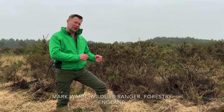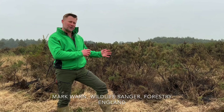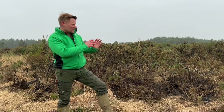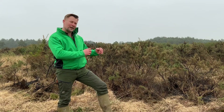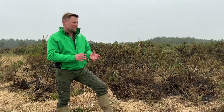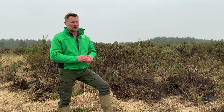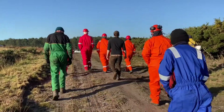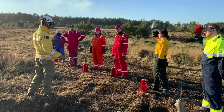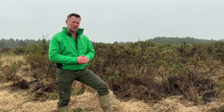We're here today at Remston Forest to look at some prescribed burning that we've done quite recently. The prescribed burning, or controlled burning — the traditional term is swailing — was done with the Purbeck Heath National Nature Reserve swailing team, which is made up of different landowners from conservation bodies, ourselves, Forestry England, and other bodies that manage land in the National Nature Reserve.